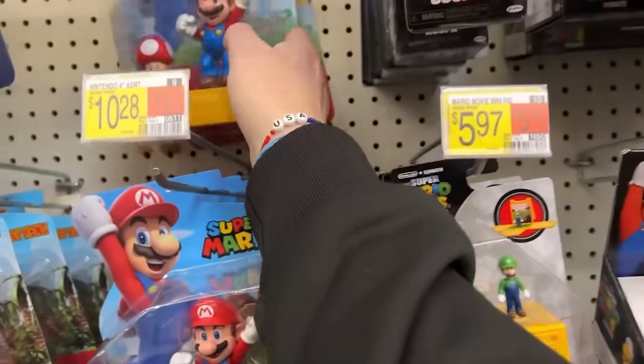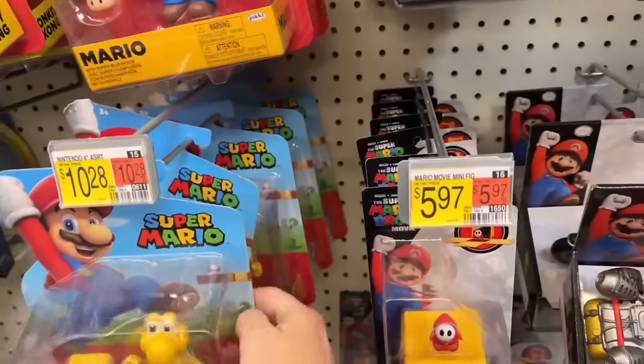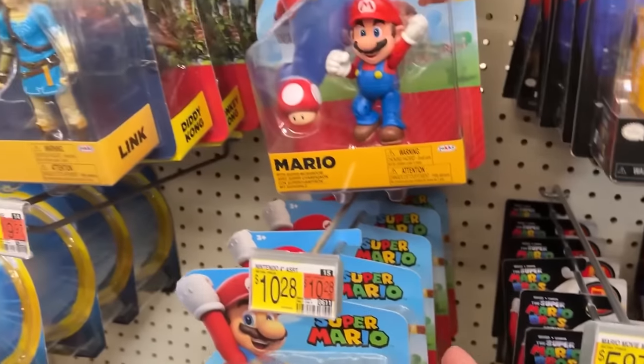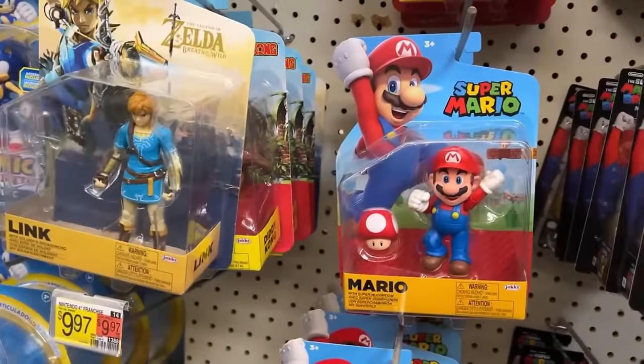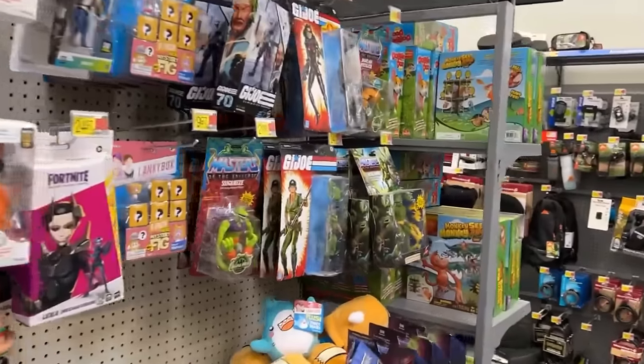We got a bunch of Mario stuff here. It looks like it's all pretty much Mario and a few Koopas. Diddy, Donkey, and Link. Mario Movie figures.